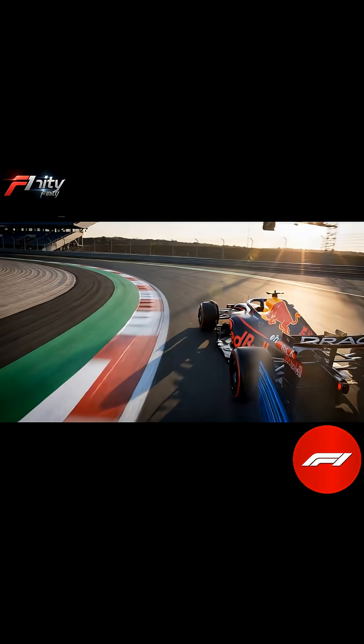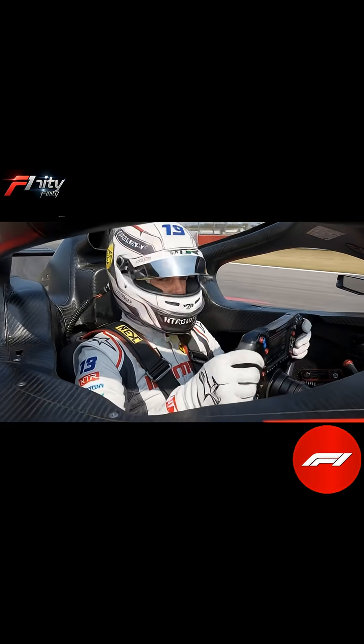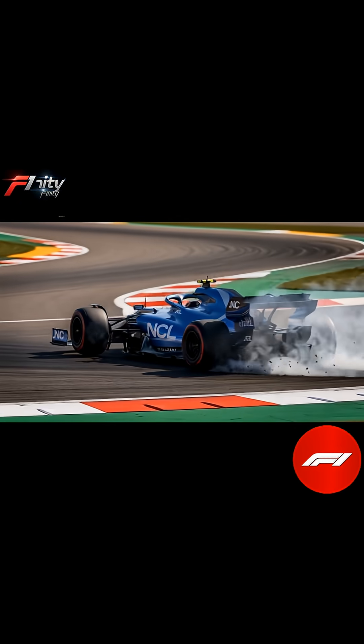The result is a car that seems to defy gravity, hugging the tarmac at speeds over 300 kilometers per hour. In the end, downforce is what transforms a Formula One car from a fast machine into a perfectly tuned weapon.